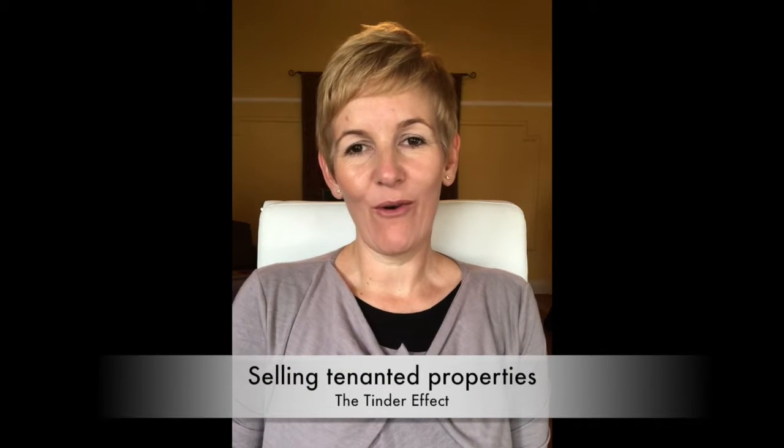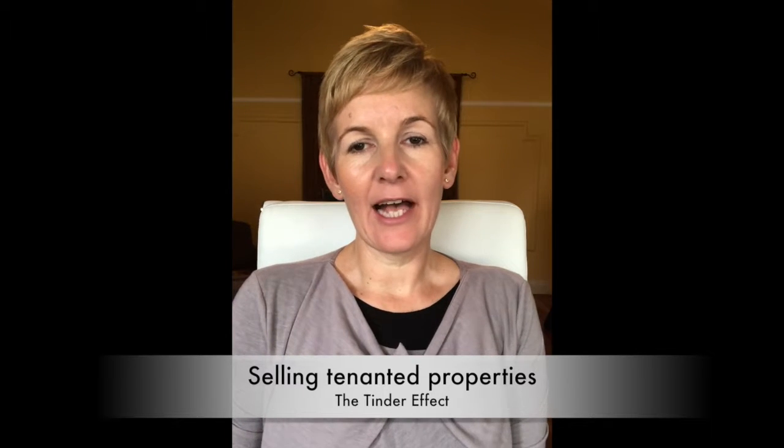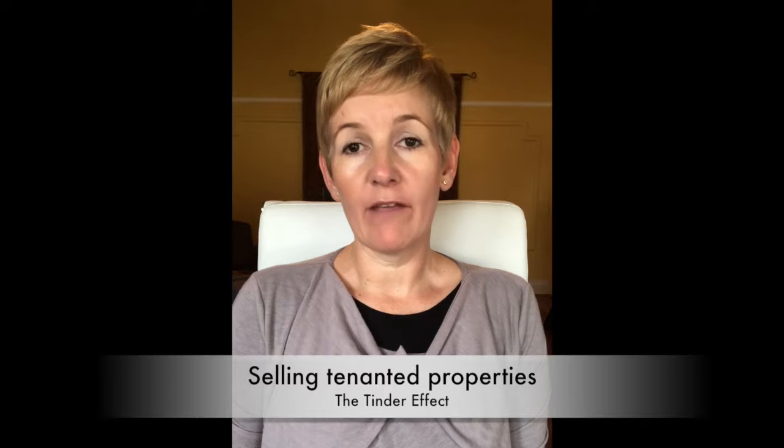Hi, today on Nat Chats I want to talk about selling tenanted properties and what I call the Tinder effect. One of the questions we frequently get asked by potential sellers is: am I able to sell my investment property with my tenants still in it?